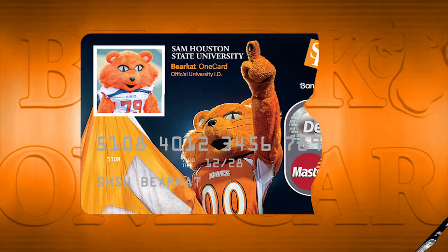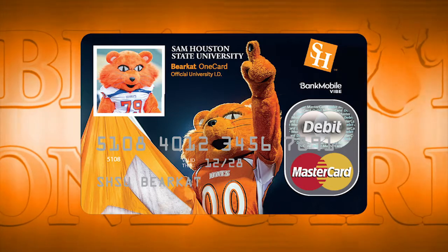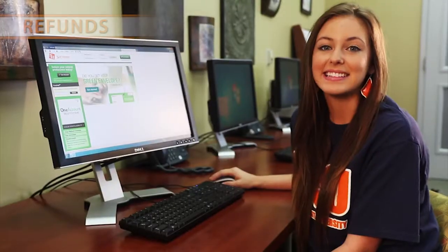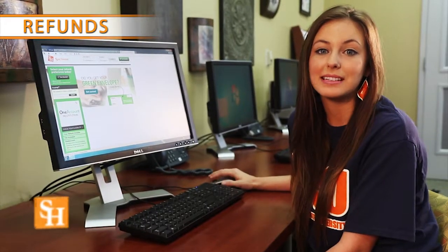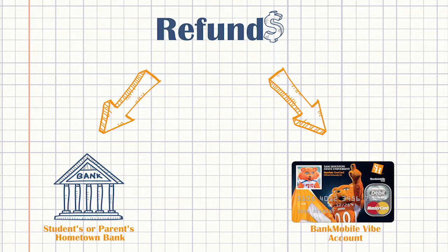The fourth function of the Bearcat One Card is managing financial refunds. This is an important part of having your One Card. As a student, you may receive refunds from the University if you are awarded any type of financial aid, if you drop a course, or are owed money back for any reason. There are two ways to receive your refund money.